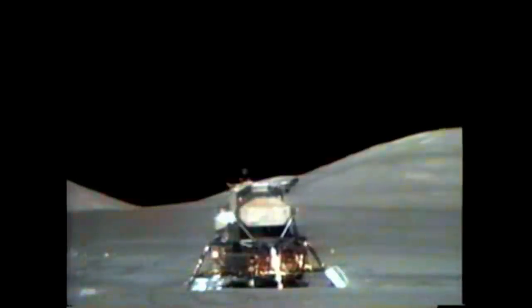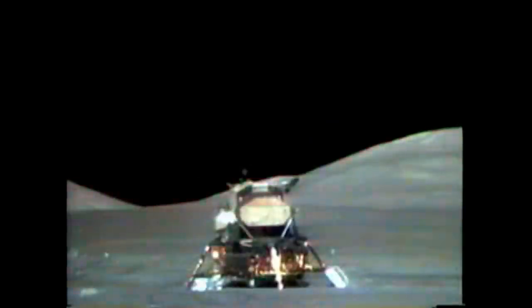You've no doubt seen this very famous footage of the Apollo 17 Lunar Module actually taking off from the surface — and that's the last time we went to the Moon. 3, 2, 1. Ignition. Right away, Houston.